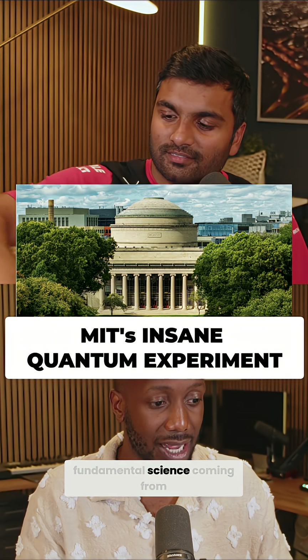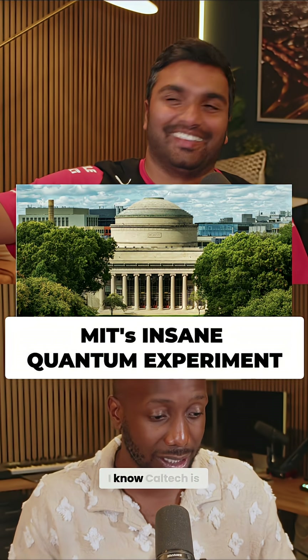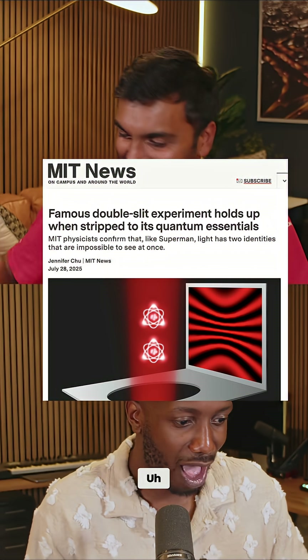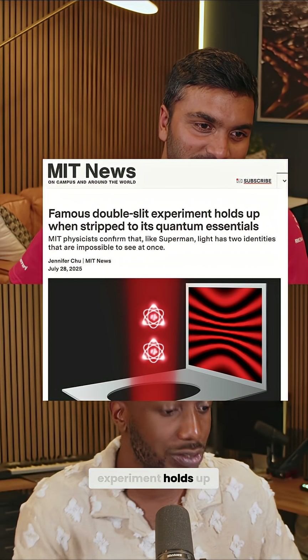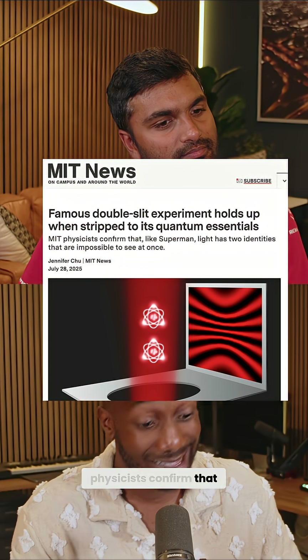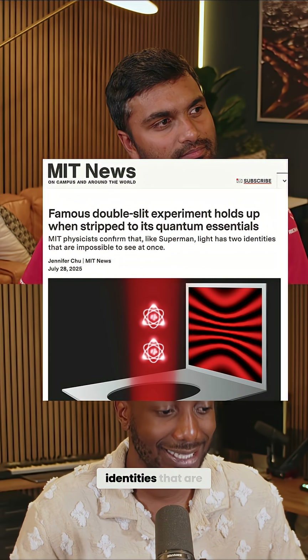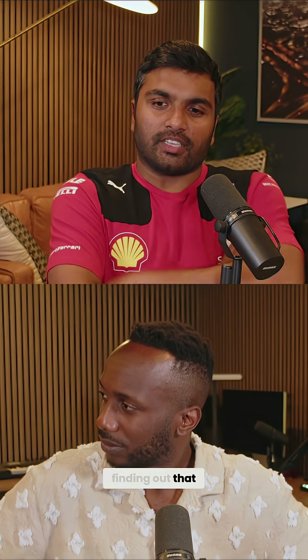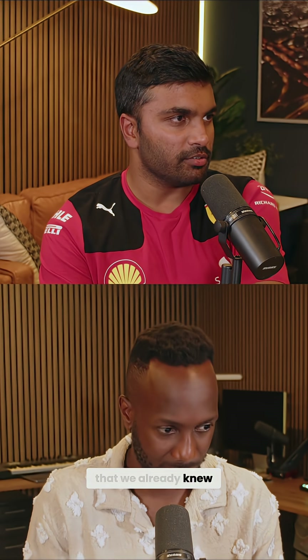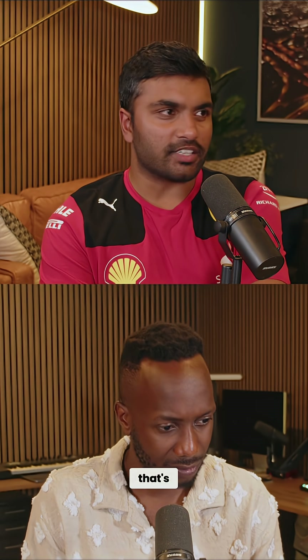It's actually shocking to see some fundamental science coming from MIT. I know Caltech is more well known for that, but credit where credit is due. A famous double slit experiment holds up when stripped of its quantum essentials. MIT physicists confirm that, like Superman, light has two identities that are impossible to see at once. We're basically finding out that the world really is quantum, and it's really a confirmation of something we already knew, but it's an incredible experiment in its own right.